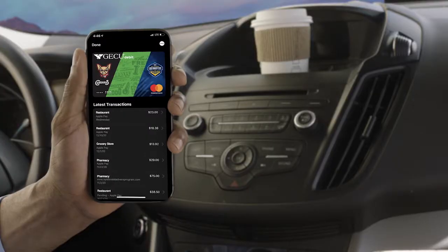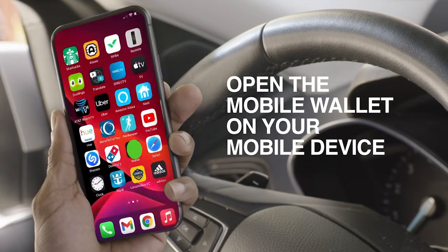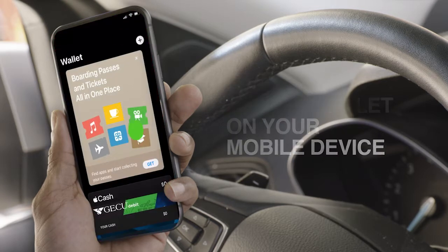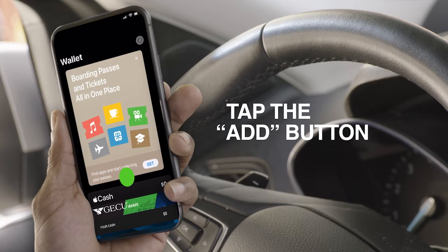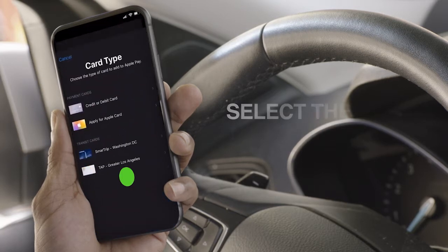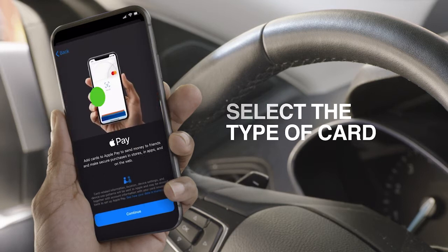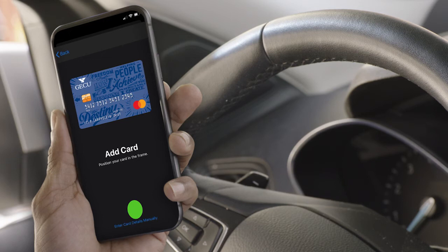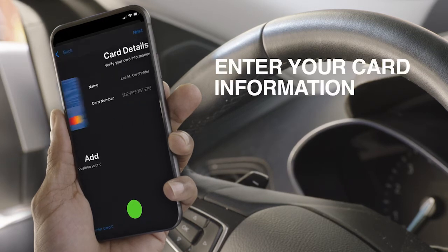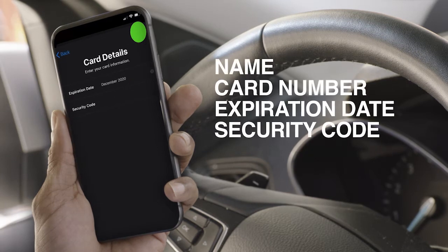Adding your GECU debit and credit cards to your mobile wallet is easy. First, open the mobile wallet on your mobile device. Next, tap on the Add button. You'll be asked to select the type of card you want to add to the mobile wallet. Now, enter your card information. You may be able to take a photo of the card to automatically enter the information, or you can also type it in manually.